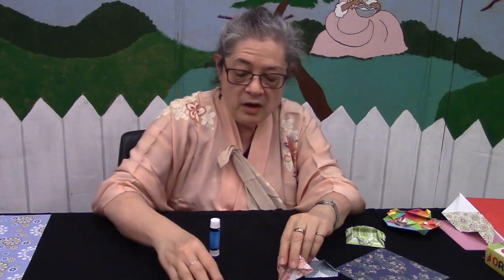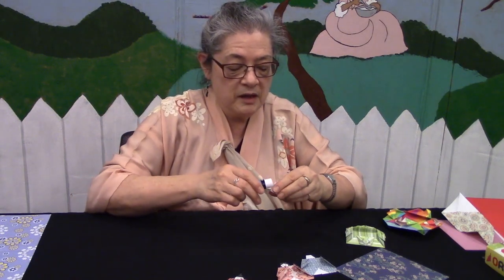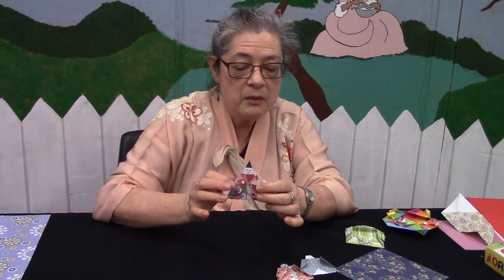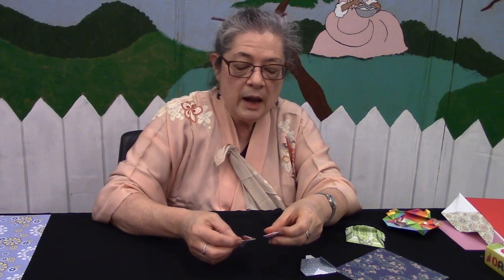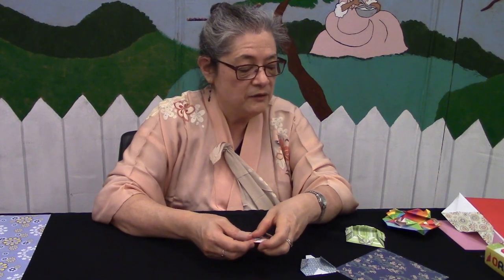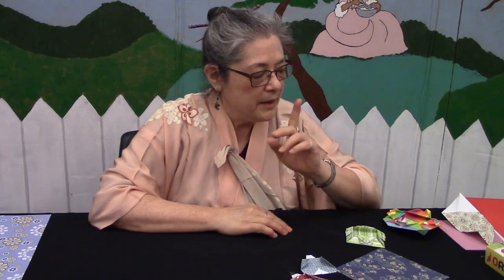I made this offer last month and I'm making it again this month — if you'd like some really pretty origami paper to make your Hina dolls, come see me at Bay County Library Adult Services, ask for Kat Kahn, and I will give you a few sheets of patterned origami paper to make your Hina dolls.